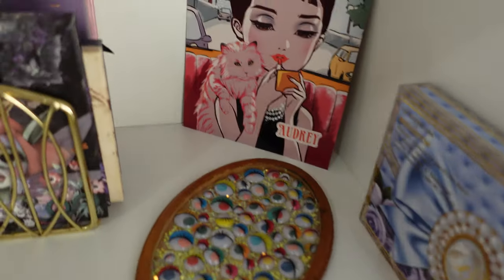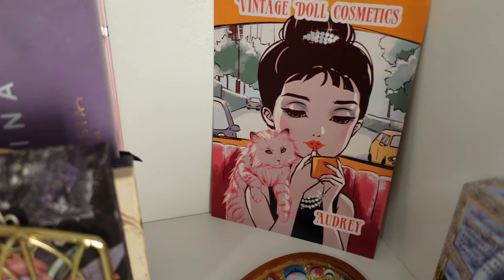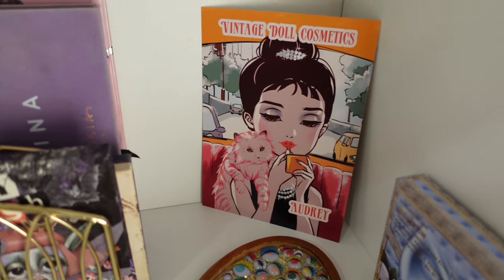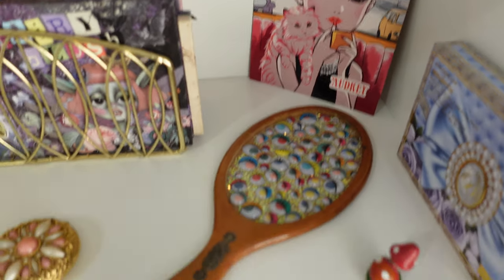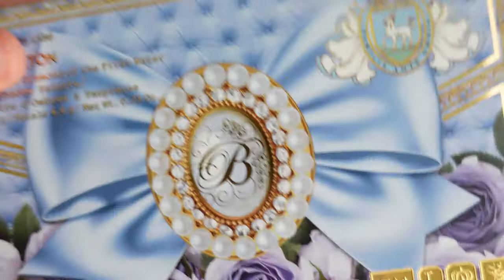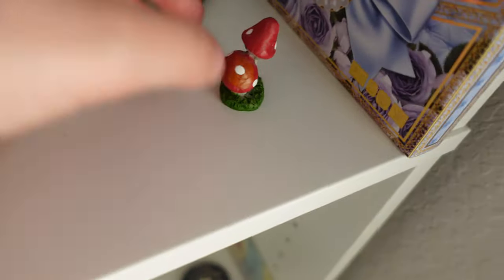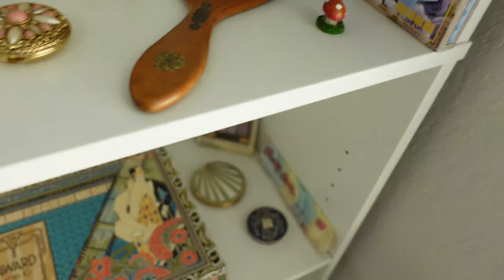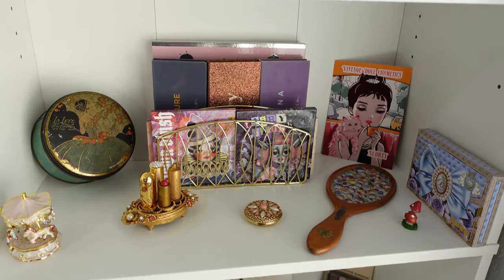I have a little picture of Audrey Hepburn — this is from Vintage Doll Cosmetics. When I bought their Audrey lipstick, I have the Bridgerton Pat McGrath box because I think it's gorgeous. And then this little mushroom thing here that I got at a dollar store a long time ago.